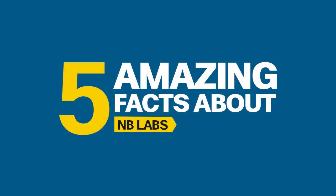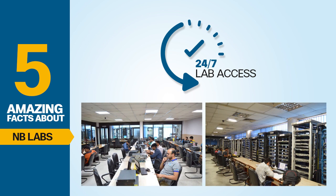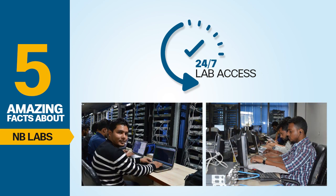5 Amazing Facts About Network Bolts Labs. First: 24x7 Lab Facility. You would be amazed to know that our labs are open 24x7. Students can come anytime, any day and practice on live Cisco devices.